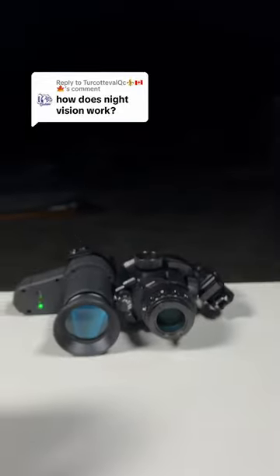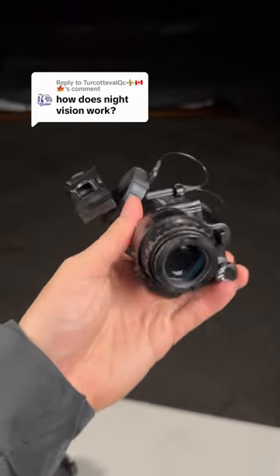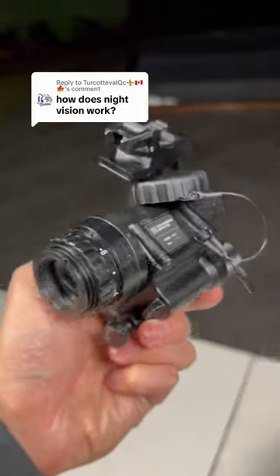How do night vision goggles work? First, there are two kinds of night vision goggles. The first kind uses a light intensifier tube that are super expensive to obtain, but they don't require any external light source to work. These are analog night vision goggles, and they can cost anywhere from $30,000 to $40,000.